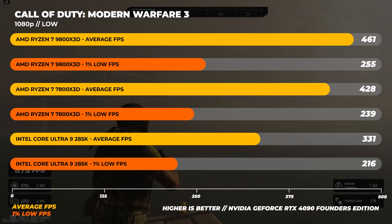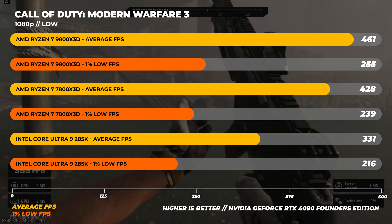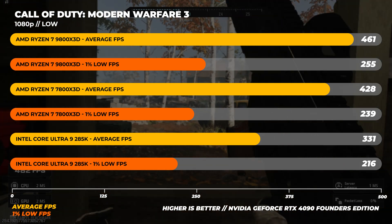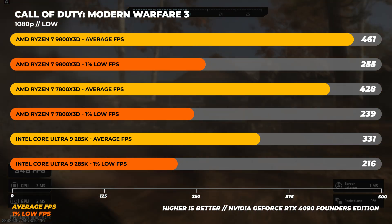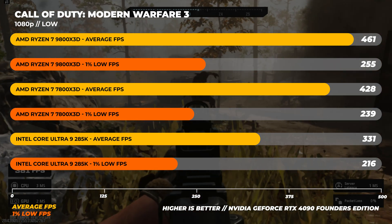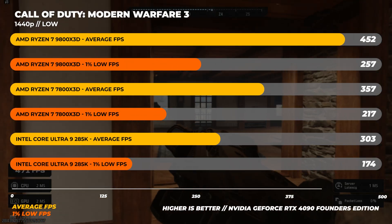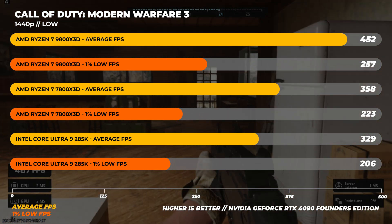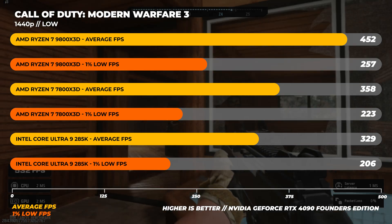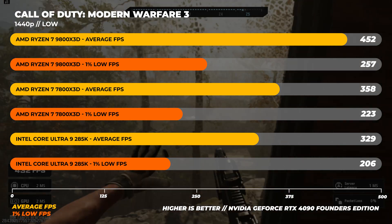Finally, onto Call of Duty: Modern Warfare 3 — a game with hundreds of hours personally invested. At 1080p, the 9800X3D is around 7% faster than the 7800X3D on average, with 1% lows also around 7% better. At 1440p, the 9800X3D leaps ahead by around 26% faster on average, with 1% lows around 15% better than the 7800X3D.